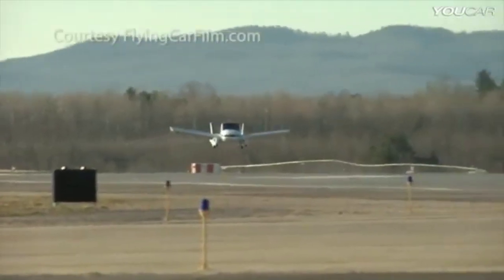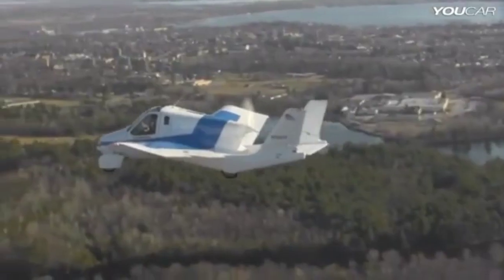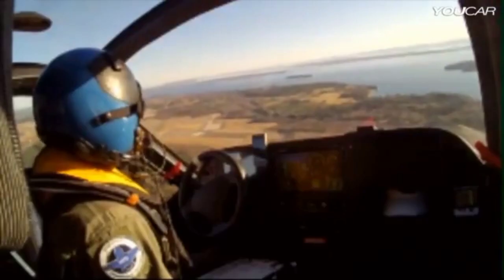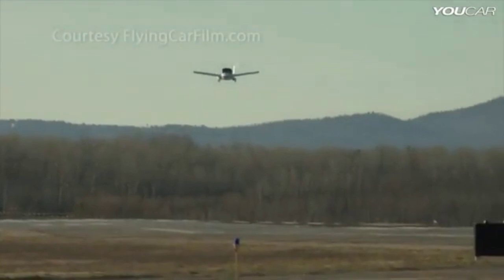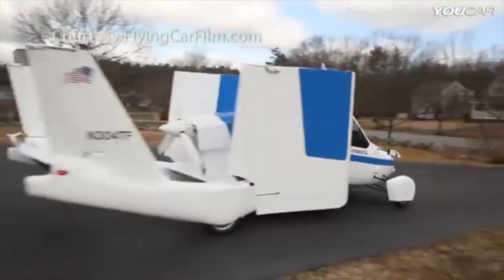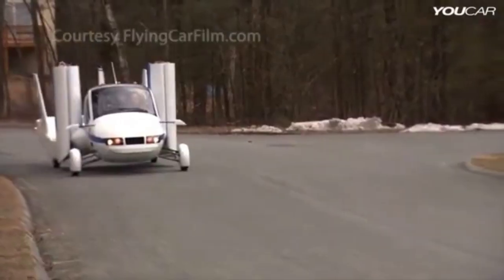Its wings are made from lightweight composite materials, making it highly maneuverable and efficient. With a range of over 400 miles, it's perfect for short to medium distance flights. The most impressive feature of the Terrafugia Transition is its ability to transform from an airplane to a car in under a minute, allowing you to land at an airport, fold up the wings, and hit the road in no time. With its hybrid electric powertrain, the Transition is eco-friendly and cost-effective to operate.